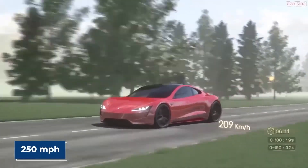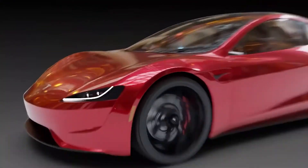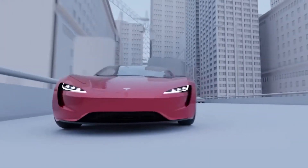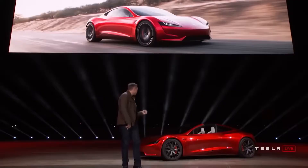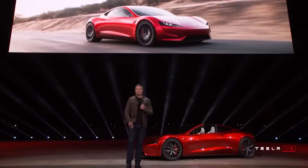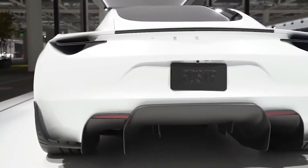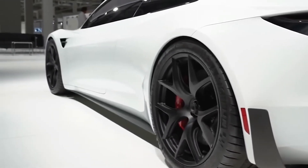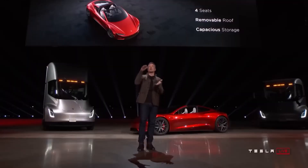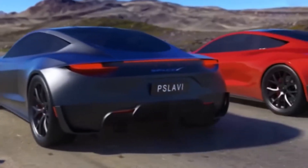Tesla's senior design executive Franz von Holzhausen stated on the Spike's Car Radio podcast on February 9, 2022 that the Roadster will be an exciting flying machine and that defying gravity is an interesting idea. He confirmed that the American EV manufacturer is working feverishly on the new Tesla Roadster. According to von Holzhausen, Tesla engineers have learned a lot from the Model S Plaid, which has a 0 to 62 mph acceleration time of 1.9 seconds, and those lessons will result in an even better Roadster.